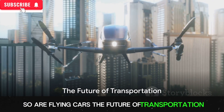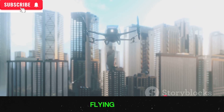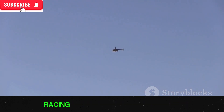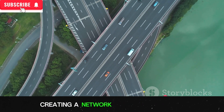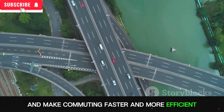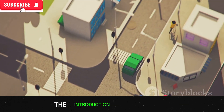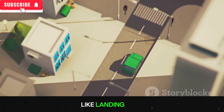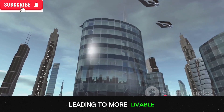Are flying cars the future of transportation? The transportation sector is on the brink of a transformation. Flying cars, once a figment of science fiction, are now becoming a reality, with various companies around the globe racing to make this dream come true. Imagine a world where flying cars zoom past skyscrapers, creating a network of aerial highways — drastically reducing traffic congestion and making commuting faster and more efficient. Companies like Uber and Airbus are working on these projects with prototypes already in testing. The introduction of flying cars could lead to radical shifts in urban planning, with cities incorporating vertical infrastructure like landing pads, and existing roads repurposed for green spaces or pedestrian zones.